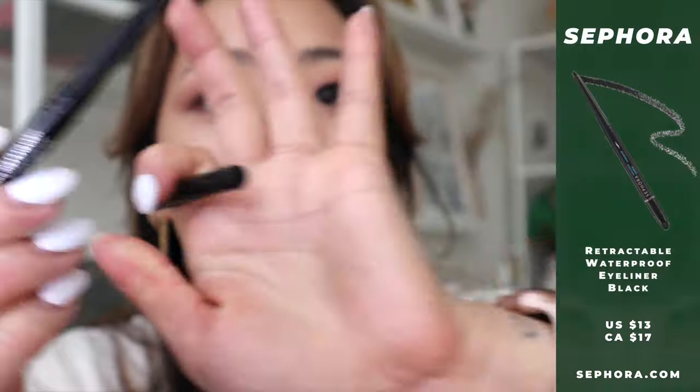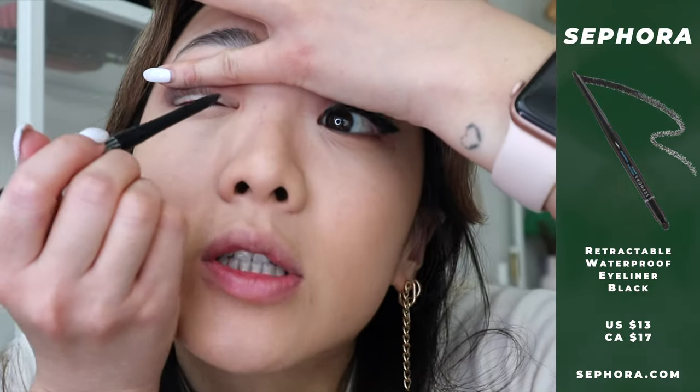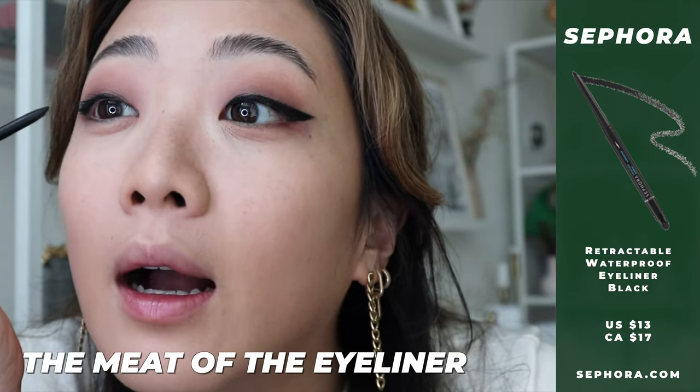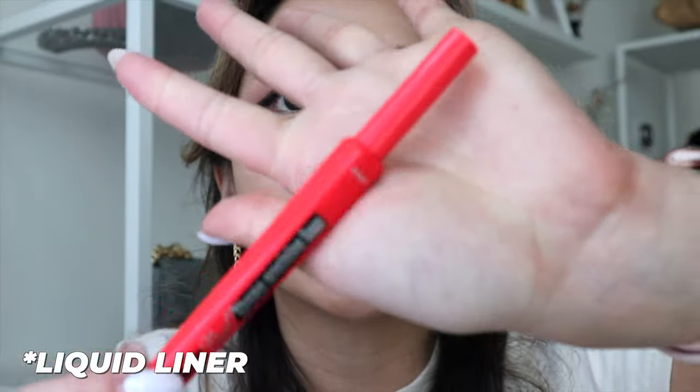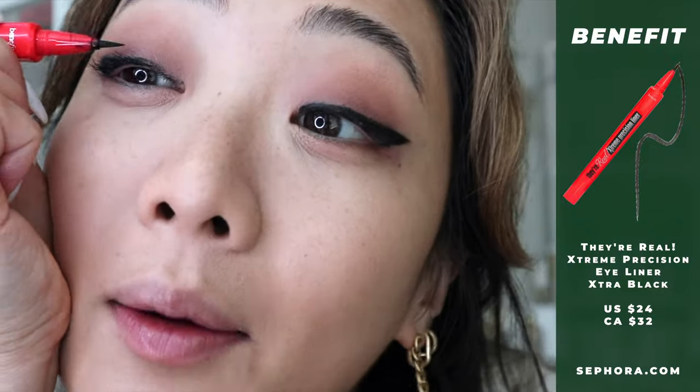Eyeshadow alone can look crazy, like a black eye, but adding eyeliner will make it all make sense. I use brown or black depending on the day — for camera days I always use black because it captures better. I've been using the Sephora Pencil Liner in black, which has a smudge tip at the end and is very convenient. I pull my eyelid up to get a really tight line, drawing the meat of the liner first.